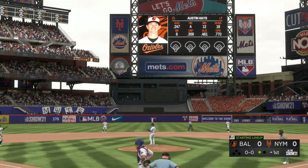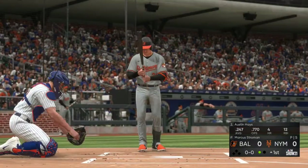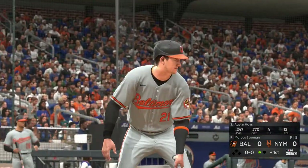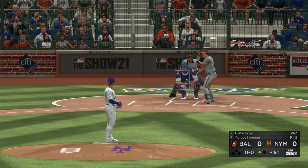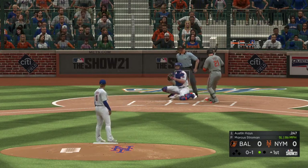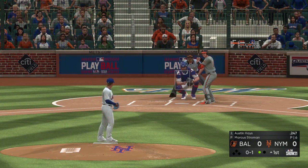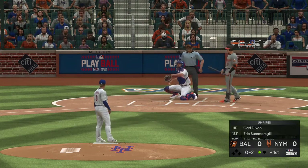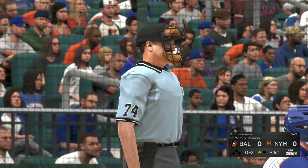Batting second, the left fielder Austin Hayes. Now the first pitch — that's three straight sliders in a row. I'd be shocked if he went to that well a fourth time. I'd be looking heater.